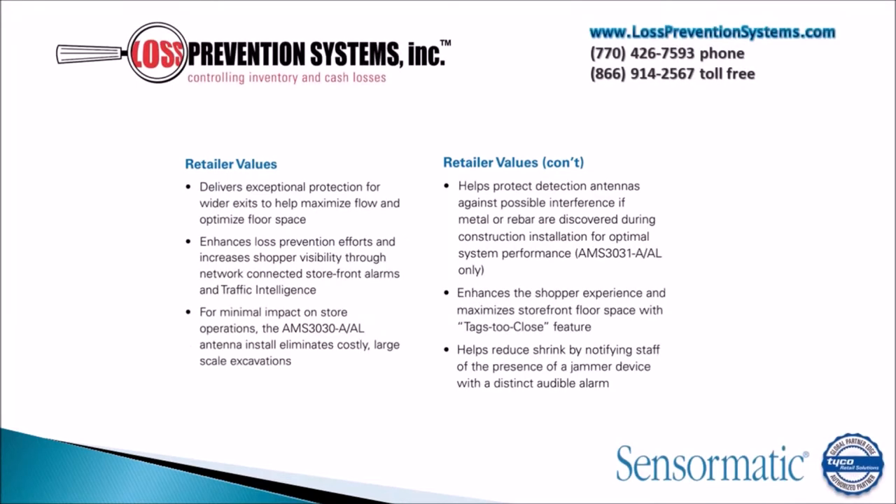This EAS system delivers exceptional protection for wider exits that are up to 8.6m in length. It also has a minimal impact on store operations due to its compact size and easy install.